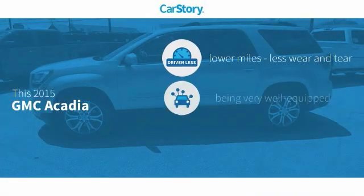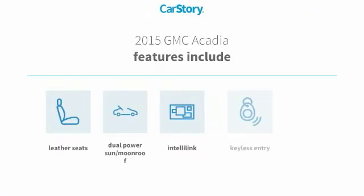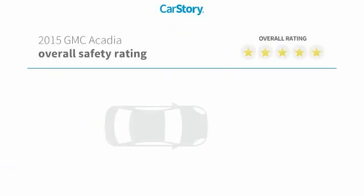Car Story Research indicates this vehicle as having lower miles with less wear and tear, loaded with features, and a fair price. Features also include heated seats, keyless entry, leather seats, dual power sun moonroof, with these ratings.